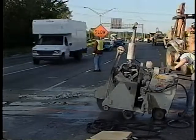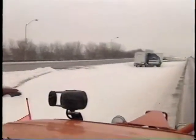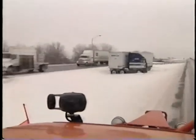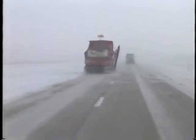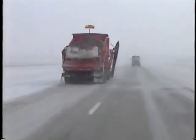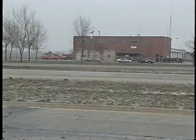Probably the least dangerous moving operation is the one that has the most accidents associated with it. Luckily, you're going to have the protection of a heavy vehicle moving along with the traffic. Snow removal is different than any other kind of moving operation.